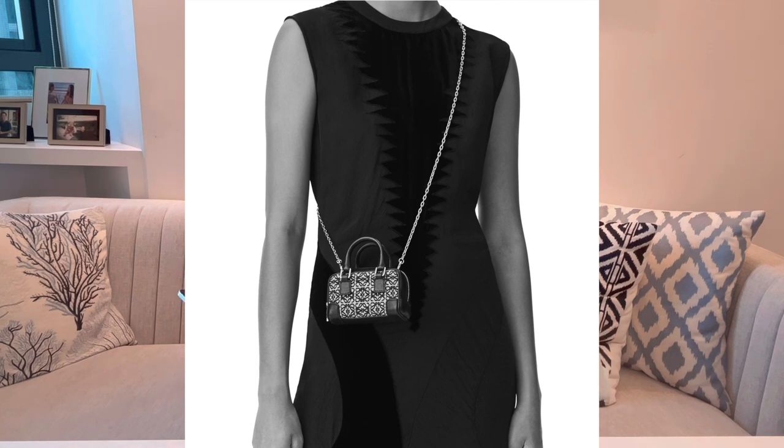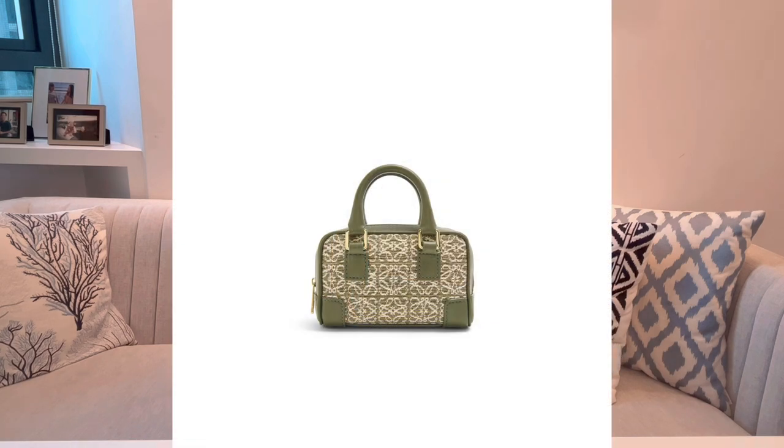The fourth luxury brand I'm recommending today is Loewe. I'm a big fan of Loewe and love almost all of Jonathan Anderson's designs. For the mini bag, I have an interesting recommendation: the Loewe nano Amazona bag. When I mention Loewe, some of you might think of the elephant or panda mini bags — they even have a rabbit version — but I don't recommend those. They are cute but not versatile, and I think they are more for younger girls rather than grown-ups. That's my personal opinion.